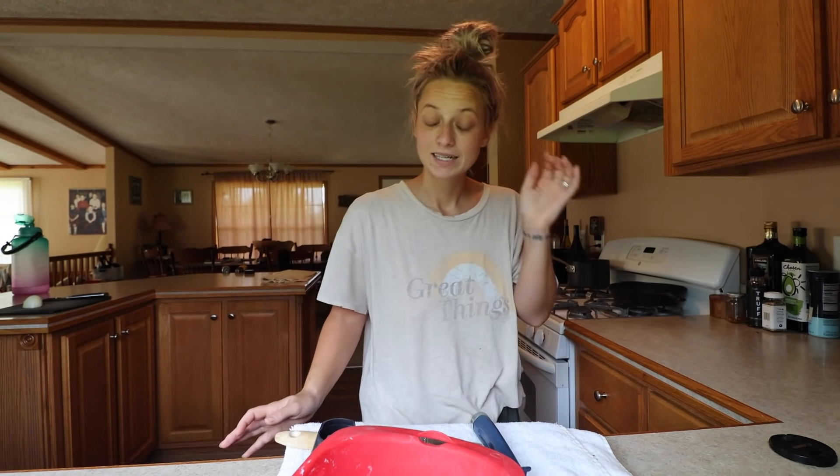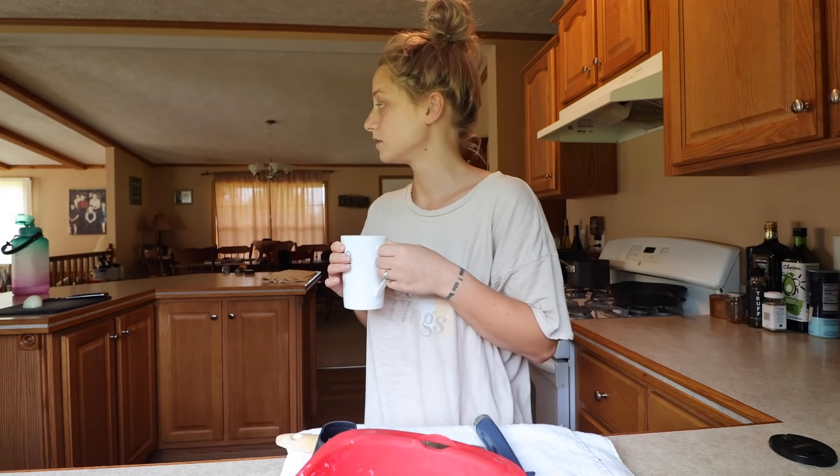Good morning. I slept until 9 — I've been working so hard on the computer non-stop and I literally just crashed last night. I'm making coffee. We're going to make a little omelette this morning. We found some Just Egg at the little grocery store and I'm going to make an omelette since I bought the wrong peanut butter — I bought creamy and I freaking hate creamy peanut butter. Tell me in the comments: are you creamy or crunchy?